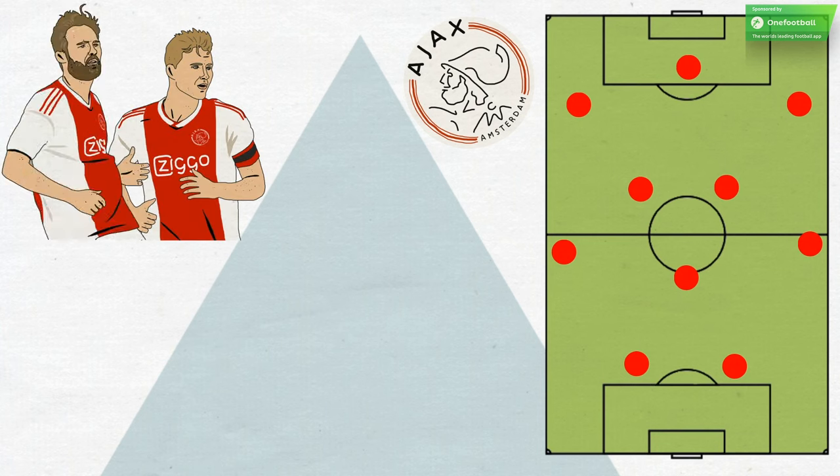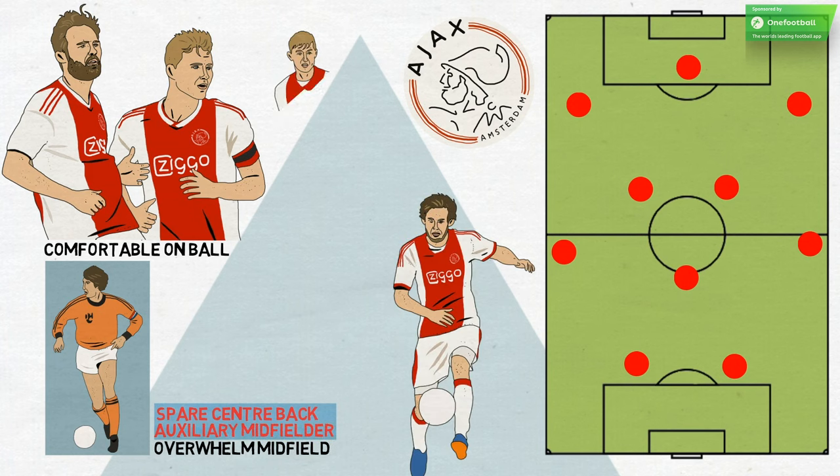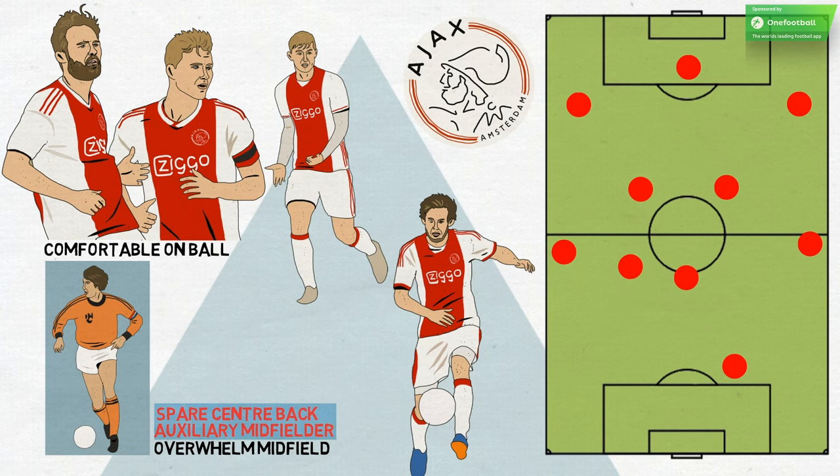Both of Ajax's centre-backs are comfortable on the ball. In the tradition of total football's use of the spare centre-back as an auxiliary midfielder to overwhelm an opposition midfield two or three, either Blind or De Ligt will often push up, leaving the other spare as a sweeper. Both are comfortable carrying the ball, and this sometimes gives Ajax a kind of 1-2-3-4 shape, with the full-backs tucking in or advanced, and the wide wingers either high and wide or dropping in.